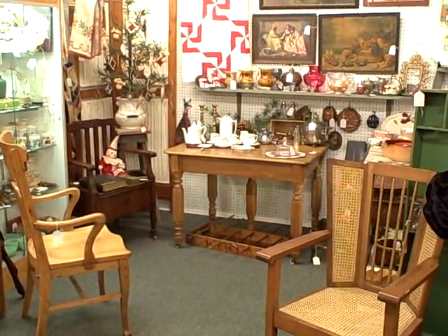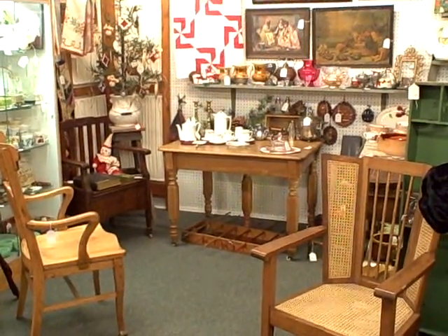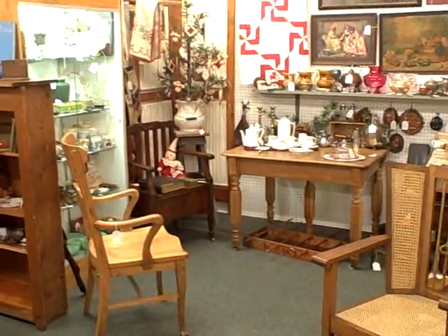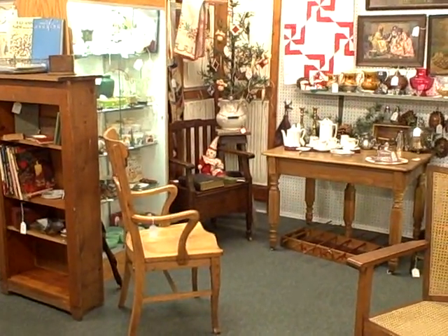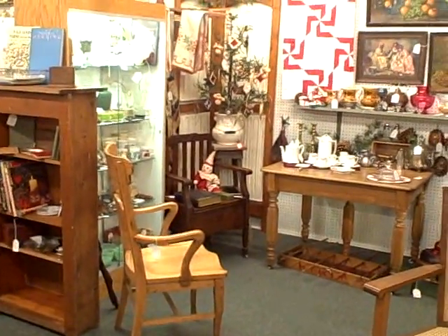This is booth B-29 at the Roscoe Antique Mall of South Beloit, Illinois. This is a great booth full of wonderful antique items — antique furniture to antique smalls. Booth B-29 has got it all. Nice booth.